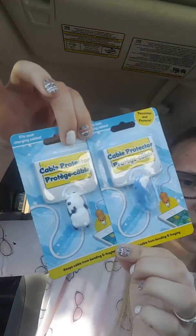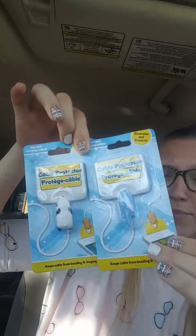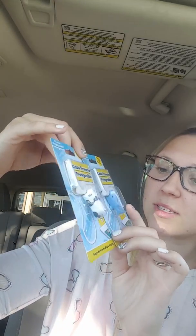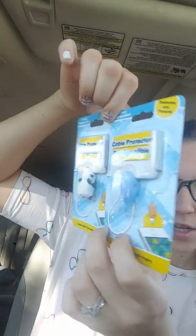Got these — they're really hot right now, really in. Mine is a panda and my husband's is going to be a little shark. Super cute.